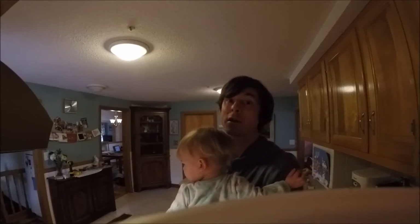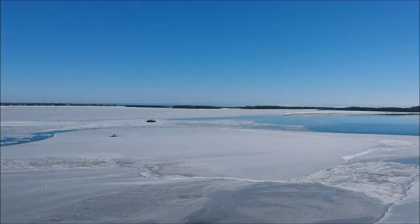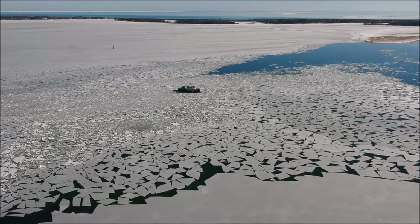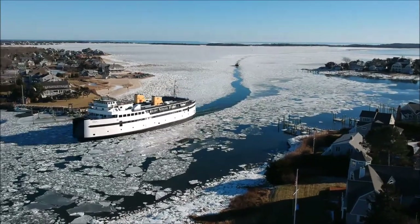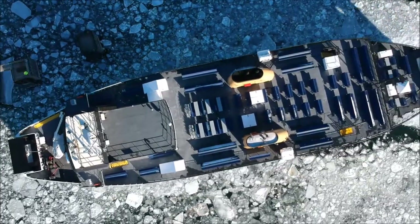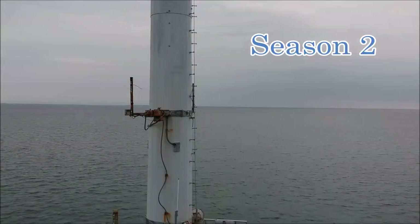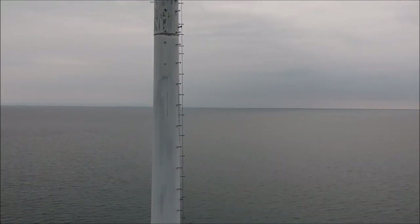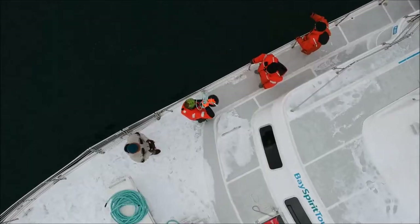Before I tell you about what we've been doing, look at how cold the harbor has been. That's the Bass Spirit out in Nantucket Sound.